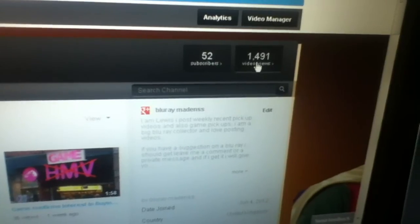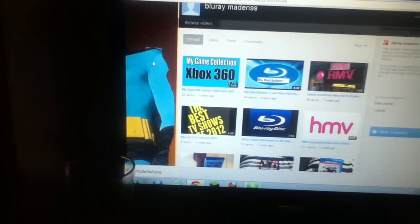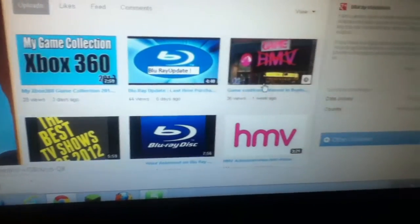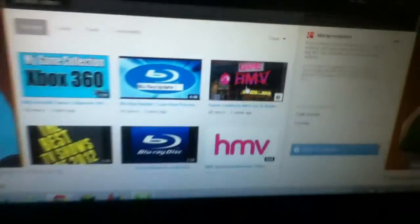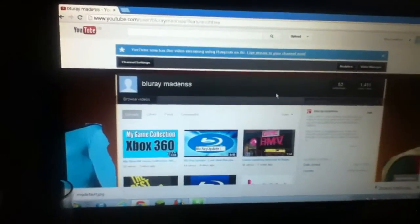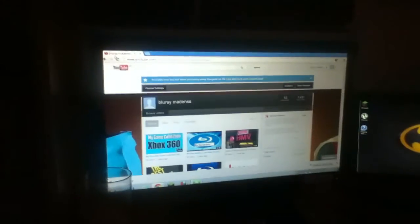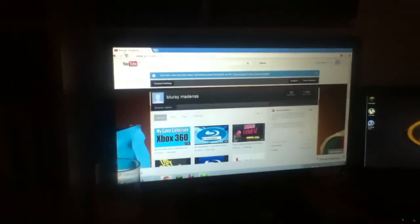1481 views. If you're asking about my background - I did this in Photoshop but it was too big. If you haven't seen my other videos, that's my Xbox collection, a recent Blu-ray update, and my HMV update. That's not an actual real photo - someone photoshopped it for me. Massive thank you guys for 52 subscribers. I hope to reach 100 and I'll see you in my next video. Massive thank you - I'll see you in another video. Bye.